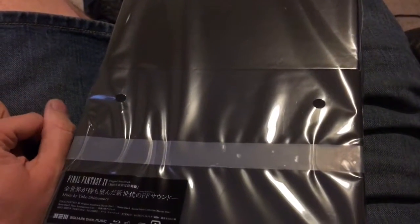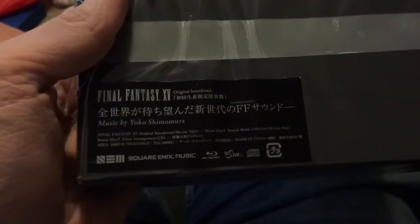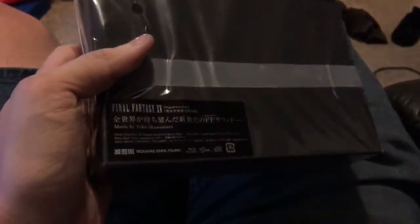Hello, you poor bastards. This is T-Job123 here, back with another unboxing for you, and this time it's of the Final Fantasy XIV Original Soundtrack.